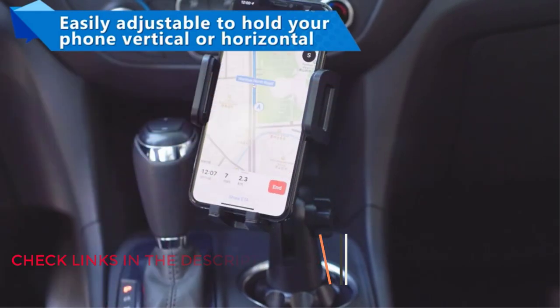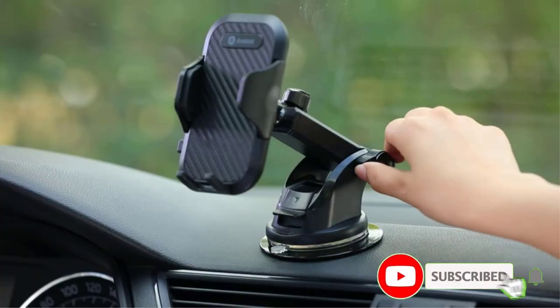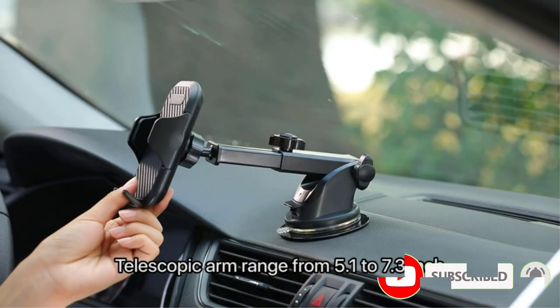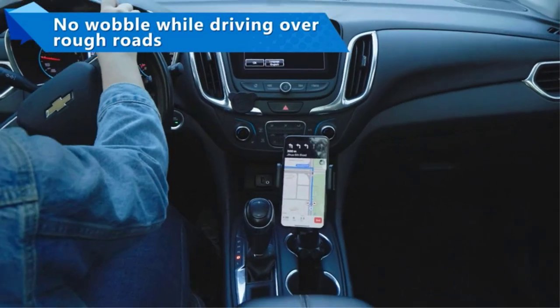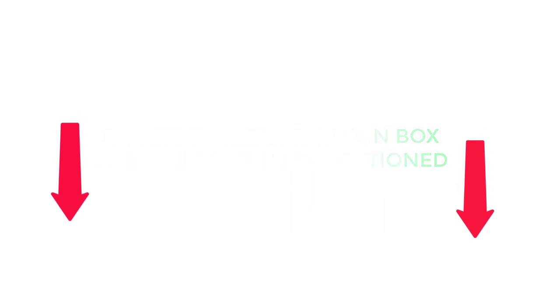There are many products available to choose from — the best car mounts for Android — each with different characteristics, benefits, and price, to help you make an informed decision. Be sure to check my description, and without any further delay, let's jump into the video.